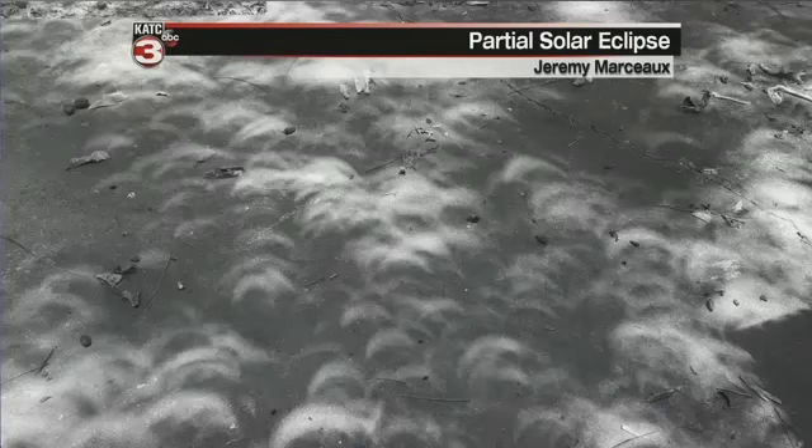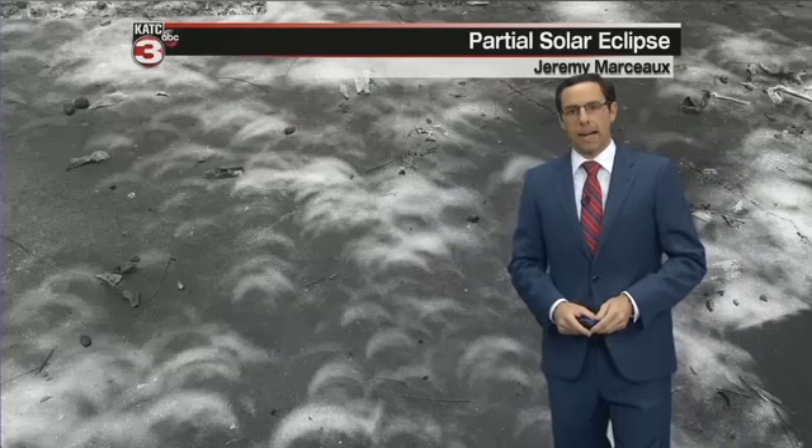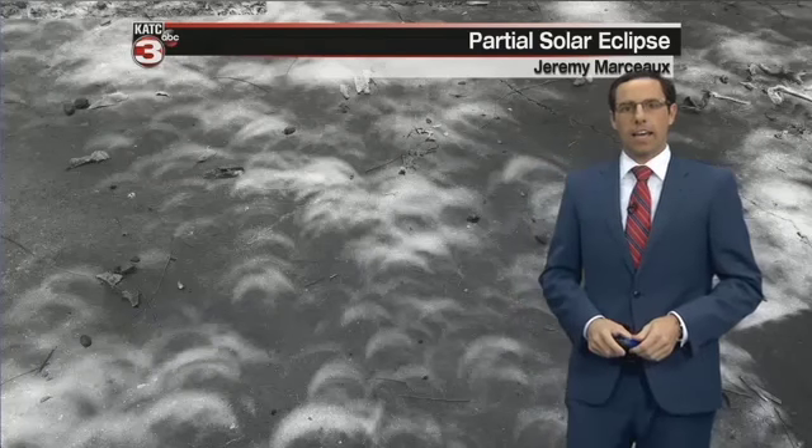Here's another one of those great viewer pictures of the partial solar eclipse. It's one captured by Jeremy Marceau, and you can see it's a little bit different — now we're looking at the ground, and you can see the partial crescent sunlight peeking through some of the tree leaves, making all these cool little crescent shapes on the ground.